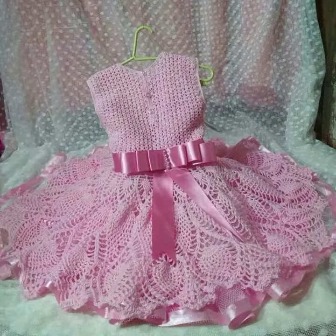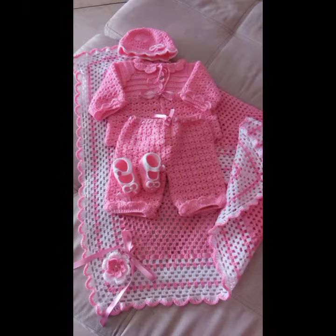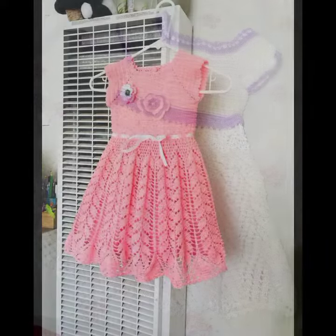Your babies can wear these very beautiful frogs at birthday parties or wedding parties, with matching board designs, matching hairband designs, matching trousers, matching trouser colors — beautiful and trendy baby crochet frogs.